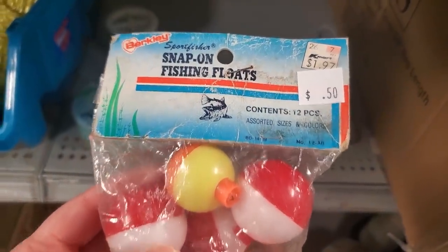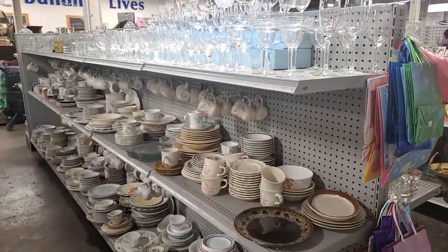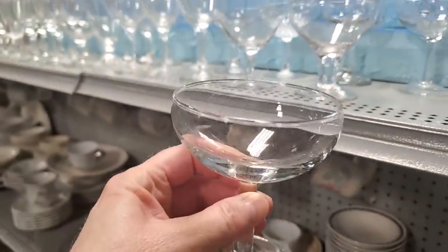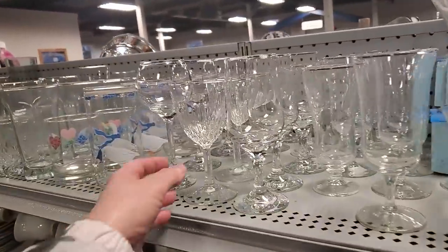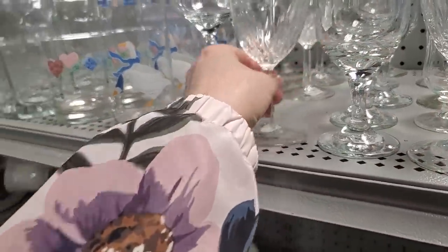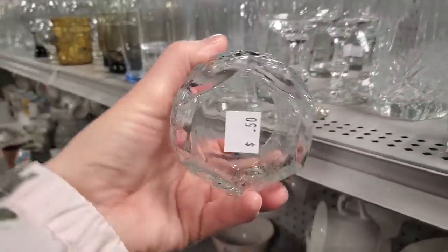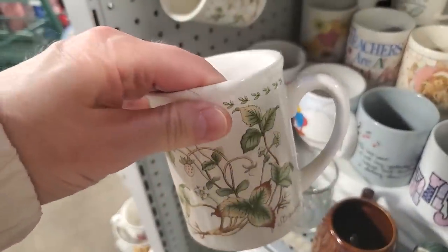My dad used to take me fishing and put a little bobber on my fishing line — that's why I showed the bobber. They've got tons of glassware at the Habitat Restores, and dishes. If you're just starting out or looking to upgrade anything in your kitchen, check out your Habitat Restore. This is just cut glass — $1 or $0.50. You're not going to break the bank at these stores, and you're going to get some good quality items. I love those mugs for $0.50.